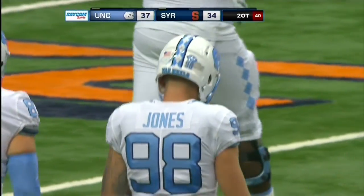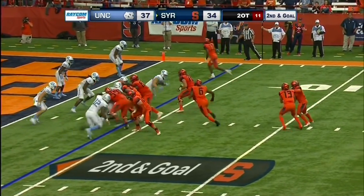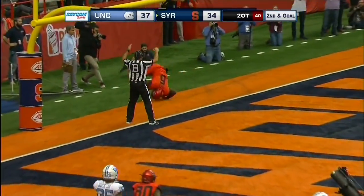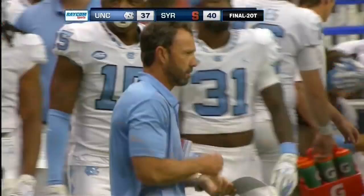Carolina has put three on the board in the first possession of this overtime. 37-34. DeVito throws — touchdown. Wide open on the back line of the end zone. Rabion Pierce wins it for the Orange. And for the second consecutive week, Carolina lets it slip away.